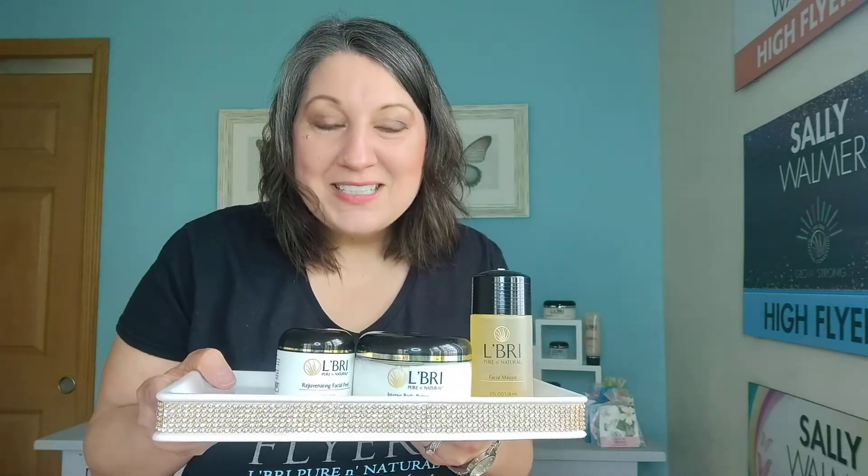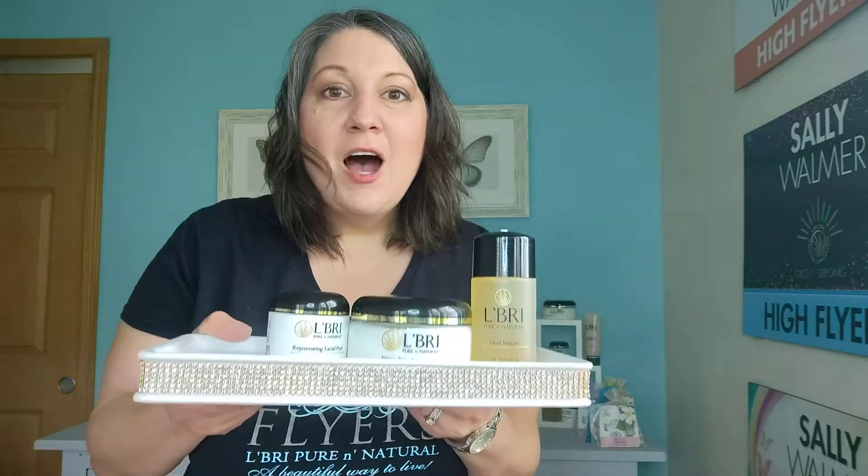Maybe they want to start with this kit and then start sharing with their friends. So this is a $165 value for just $49. This is called the Tri La Brae — a really nice way to get started.